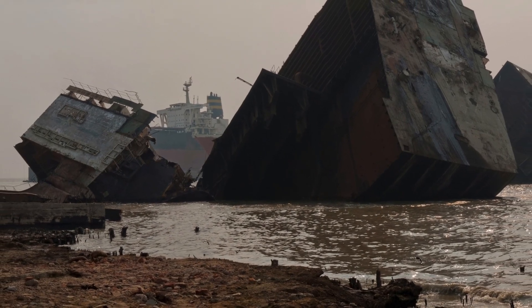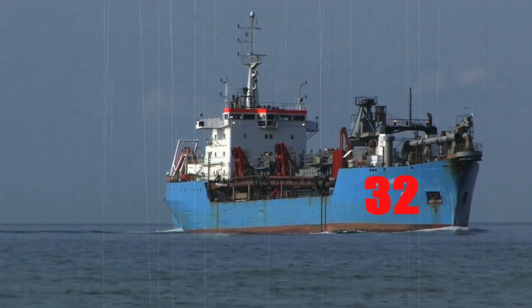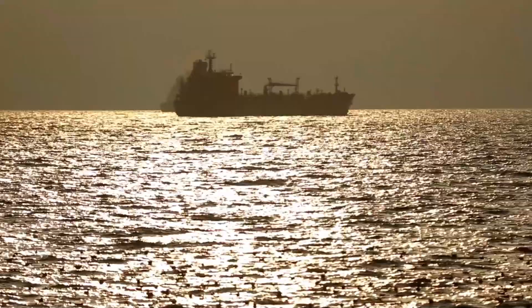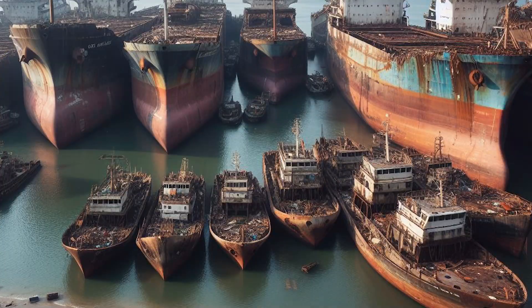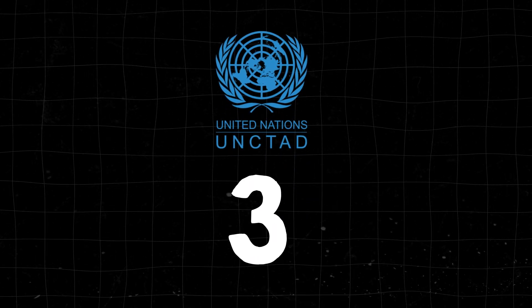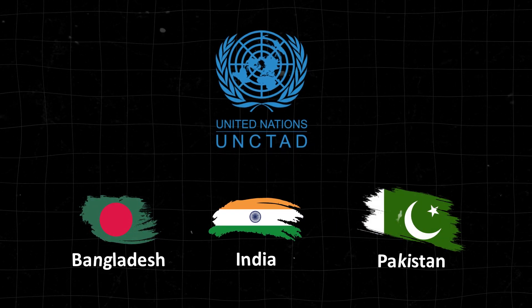As ships age, typically between 20 to 32 years, various factors come into play — from vessel types to market conditions and scrapyard demands. This is where they start their final journey to a ship graveyard. According to UNCTAD data, the top three ship scrapping countries by tonnage are Bangladesh, India and Pakistan.